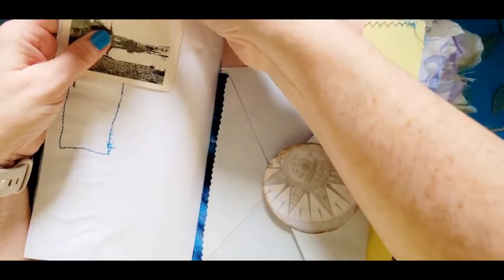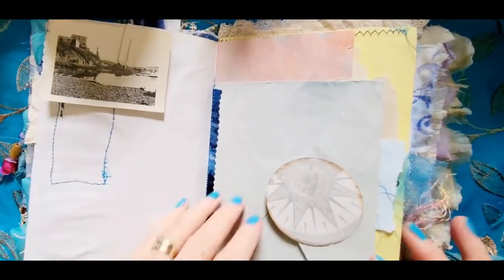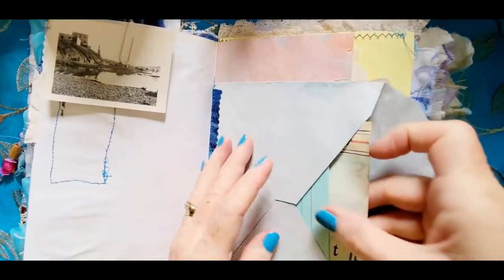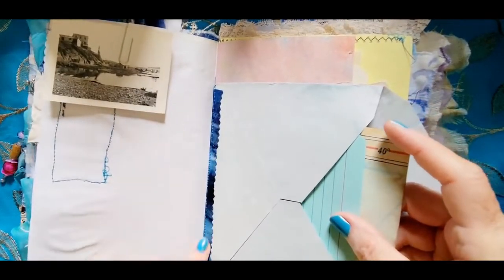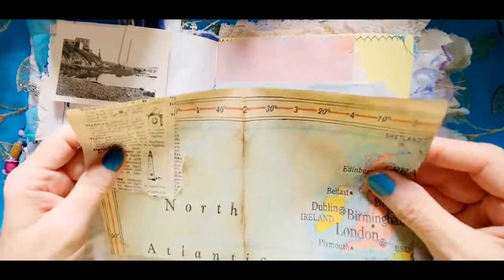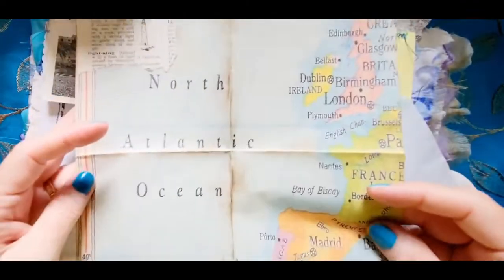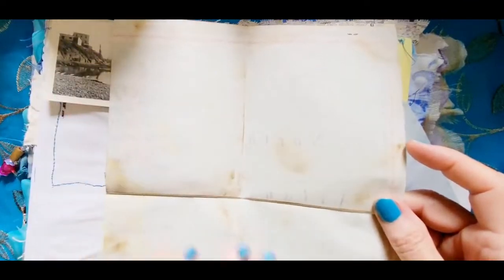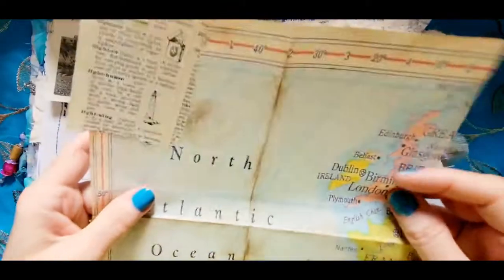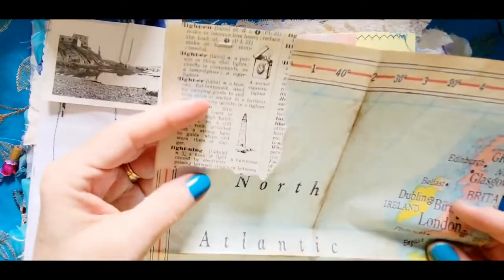I like vintage photos — they're just so unique compared to today's digital photography. And then here's a part of a compass, and that's from a book page. Inside this blue envelope that I've reinforced with blue fabric, we have a map — it actually opens up and it is authentic. I did put some staining on it with Tim Holtz ink. And then here's something about a lighthouse from a dictionary.